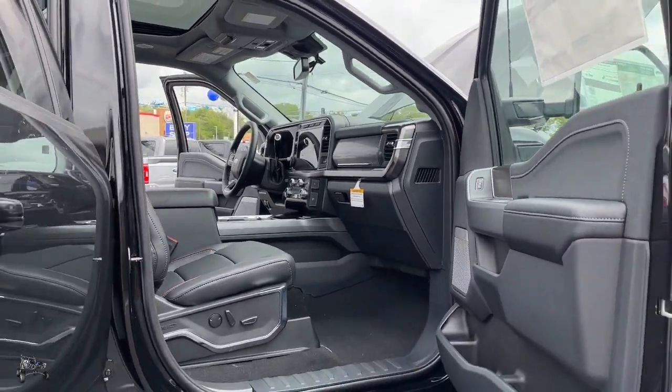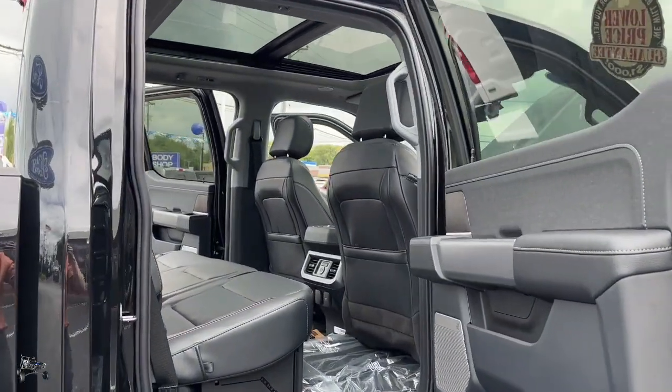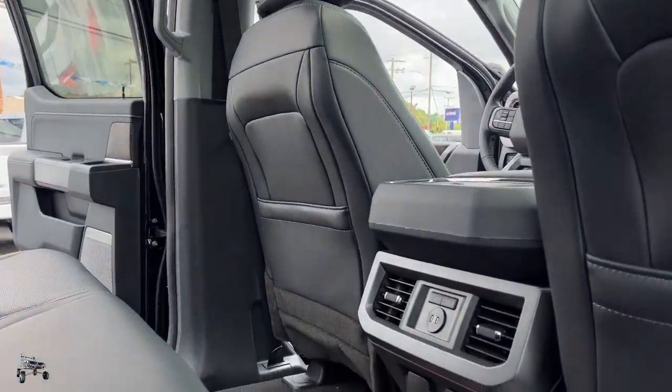Power seats on both sides, that way you're not moving with that manual shift, having to slide back and forth. As you move on to the back, you're going to notice the heated seats — that way it's not just you guys getting the benefit of that hot butt.